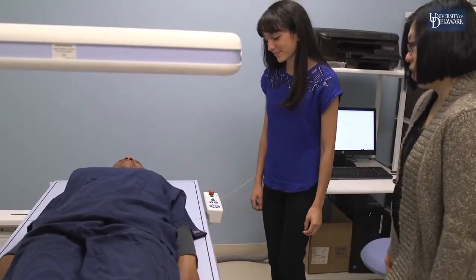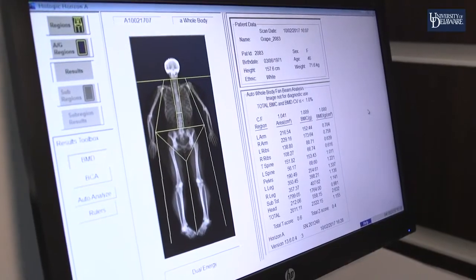I chose to double major in dietetics because it just gave me more options after I graduate — so if for any reason I changed my mind about my career, I could still become a dietitian or go to graduate school.